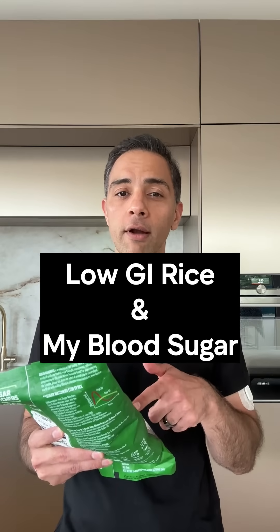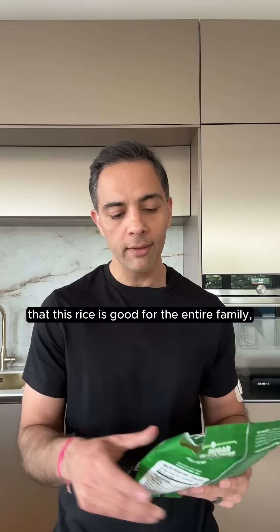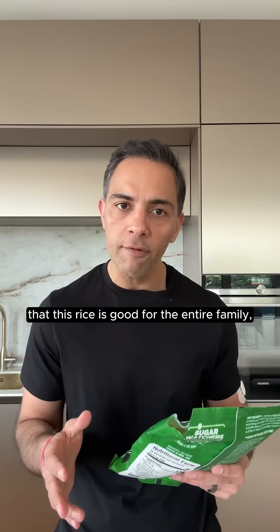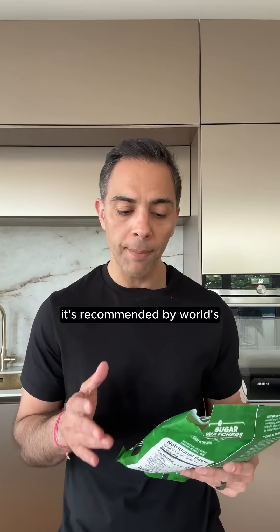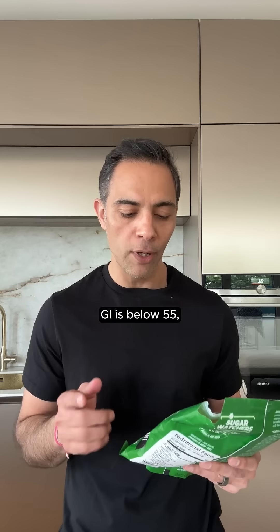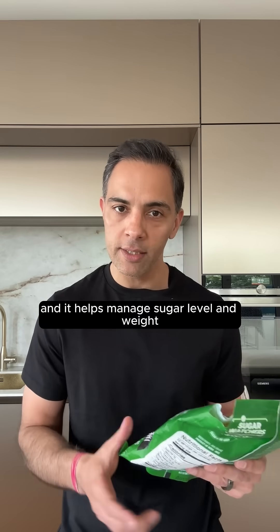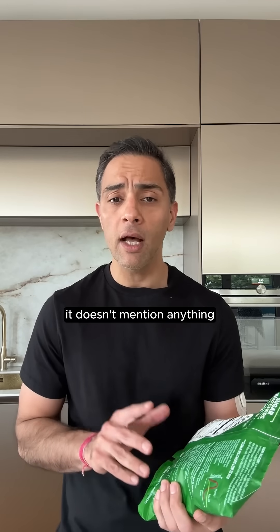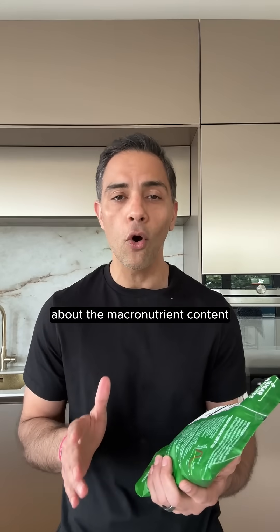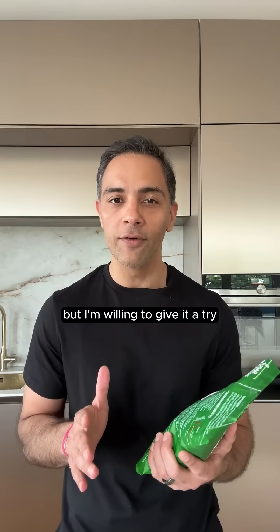So let's test low GI rice on my CGM today. It says on the packaging that this rice is good for the entire family. It's recommended by the world's leading diabetic associations. GI is below 55, and it helps manage sugar level and weight. It doesn't mention anything about the macronutrient content or why it's low GI, so I'm quite skeptical, but I'm willing to give it a try.